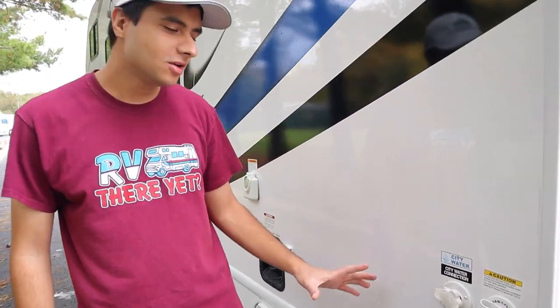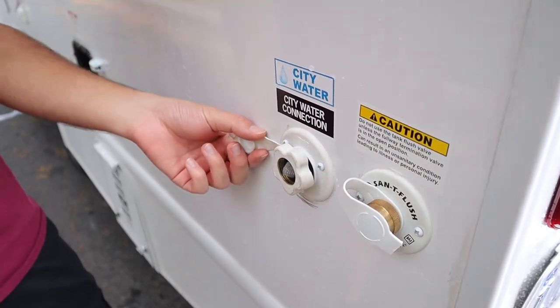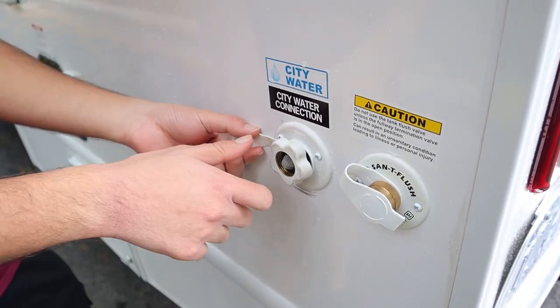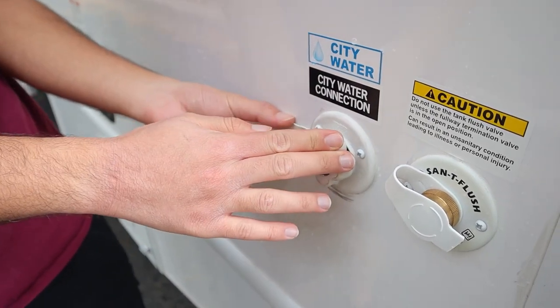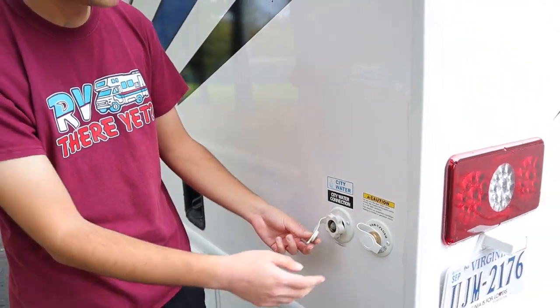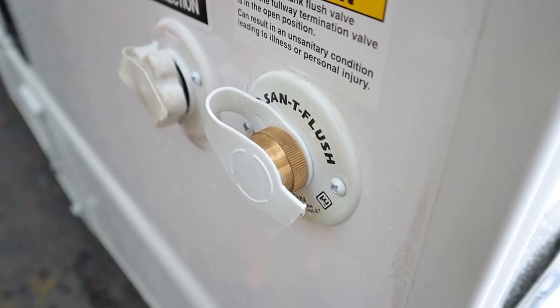All the way in the back here we have two more inlets. We have our city water connection. You're going to use the same hose that you would for your fresh water, but instead this will be when you're at your campsite. You're connecting the other end to your pump, and then this will bypass your water tank and go straight into your pipes — in other words, you're using the campsite's water instead of your own. Next to that we have our tank flush valve, which you will not have to worry about. This just helps us clean out and sanitize the tanks for the next customer.